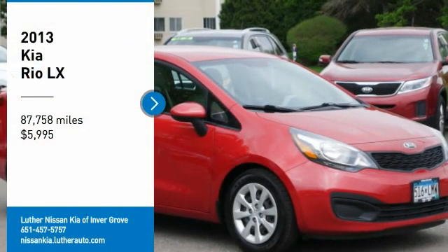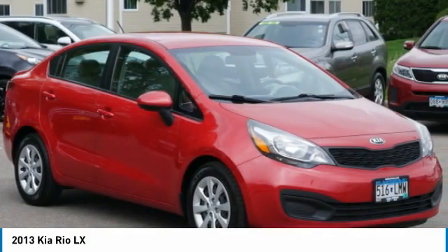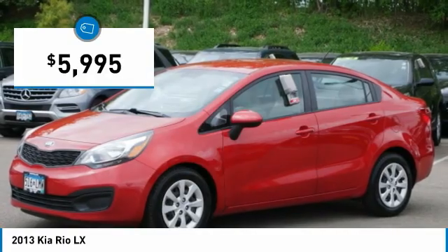Looking for the right vehicle? Check out the 2013 RIO. The RIO delivers sprightly performance, great fuel economy, and agile handling, all in a stylish package, and is priced below $10,000.